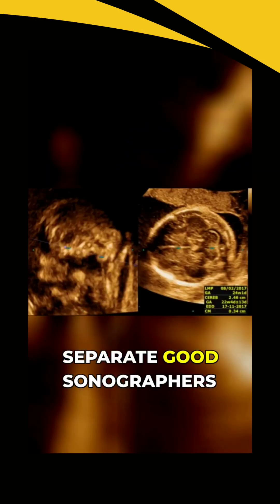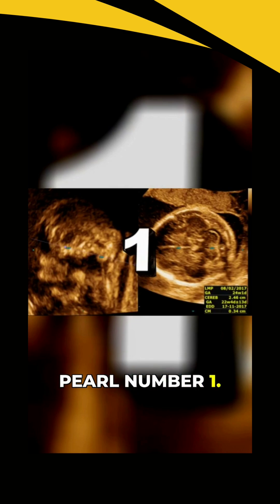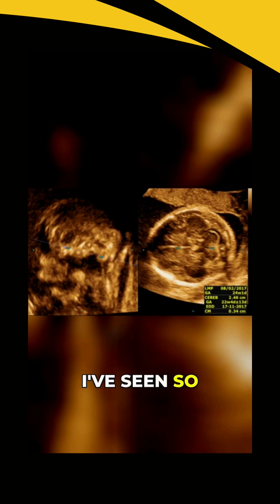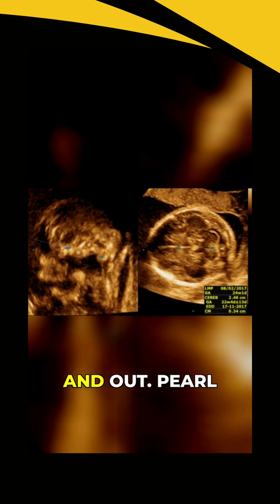Let's lock in the clinical pearls that separate good sonographers from great ones. Pearl number 1: if your TCD doesn't match gestational age, remeasure before you panic. Seriously, I've seen so many unnecessary referrals because someone measured once in a bad plane and freaked out.